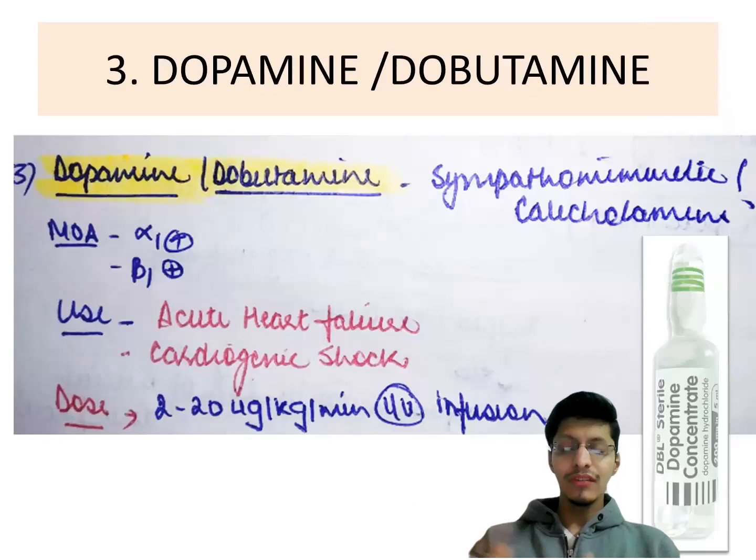The third drug is dopamine and dobutamine. It is again a sympathomimetic drug working on alpha-1 and beta-1. It is used in acute heart failure and cardiogenic shock after noradrenaline. The dose is 2 to 20 microgram per kg per minute IV infusion.